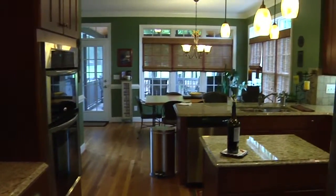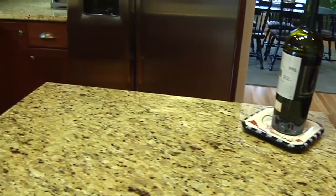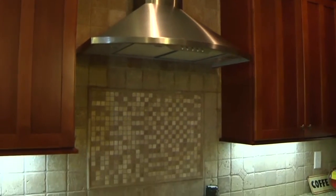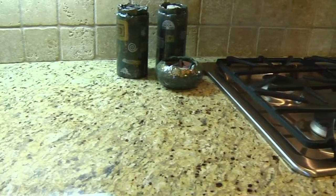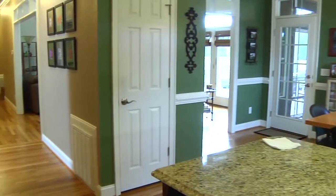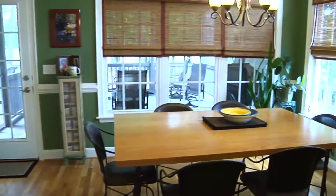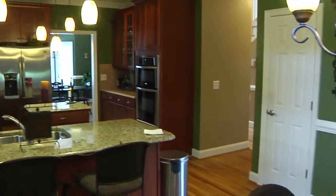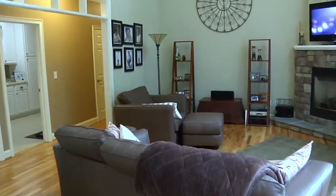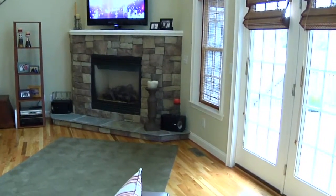The dining room leads to the kitchen featuring granite countertops and tumbled stone tile backsplash. The kitchen opens to the eat-in area with triple windows on two sides.